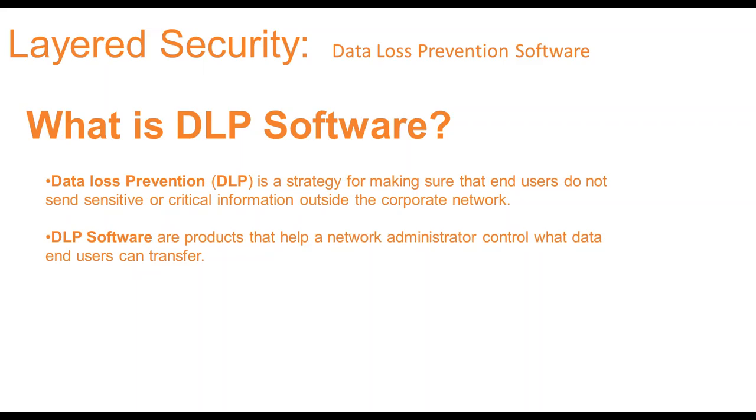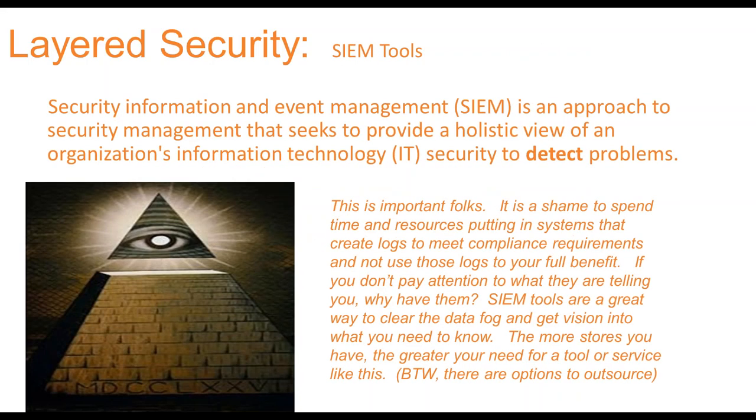On deep packet inspection and DLP: if a next-gen firewall has deep packet inspection enabled with the right signature loaded, it might catch social security numbers in transit. However, DLP will not catch encrypted traffic — it would have to inspect the data prior to encryption. DLP is improving all the time and getting better at catching sneaky obfuscation techniques, like inserting special characters between numbers.